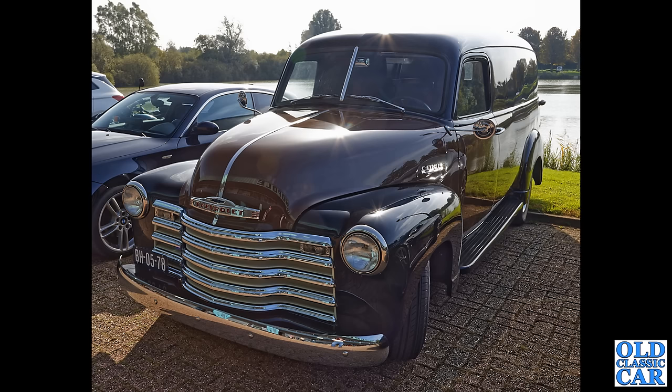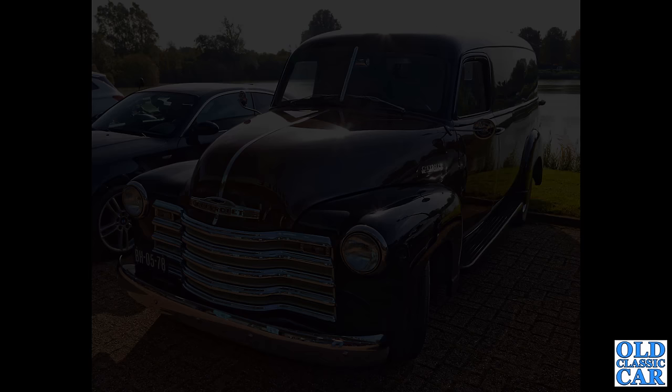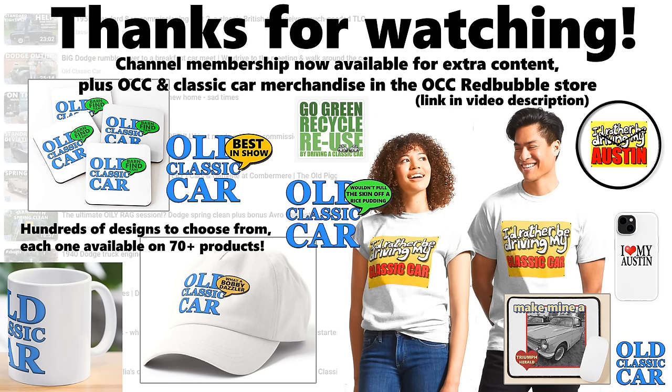To round out this particular video, a photograph presumably parked outside of a Chevy 3100 panel van — what a great looking old vehicle that is. Thanks again to Ton for sending all these photographs over and for giving me permission to share them with the rest of you here on the Old Classic Car channel. Thank you so much for watching — please like, subscribe, all that kind of thing — it really helps the channel, and there'll be many many more videos along very very soon. Bye for now.